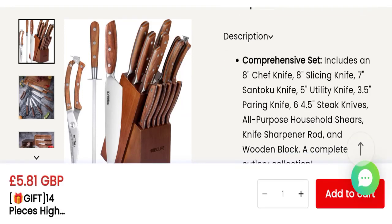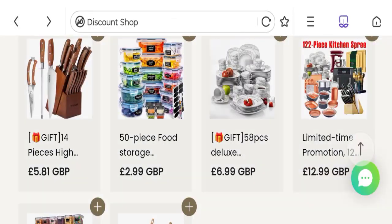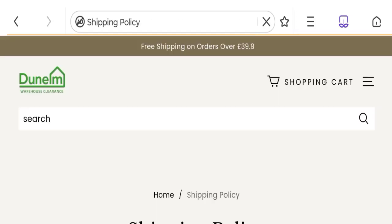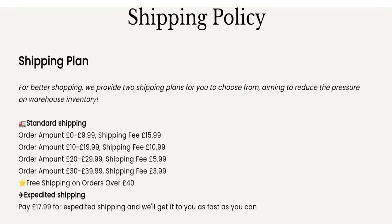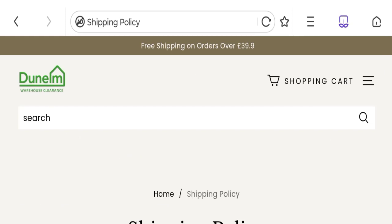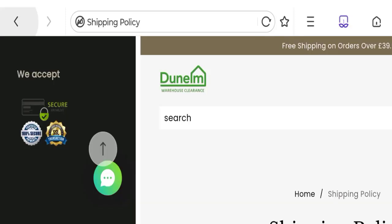Now talking about shipping information — clicking on the shipping policy section, it is mentioned at the top of the page: free shipping on orders over $39.9. So this is the shipping information.